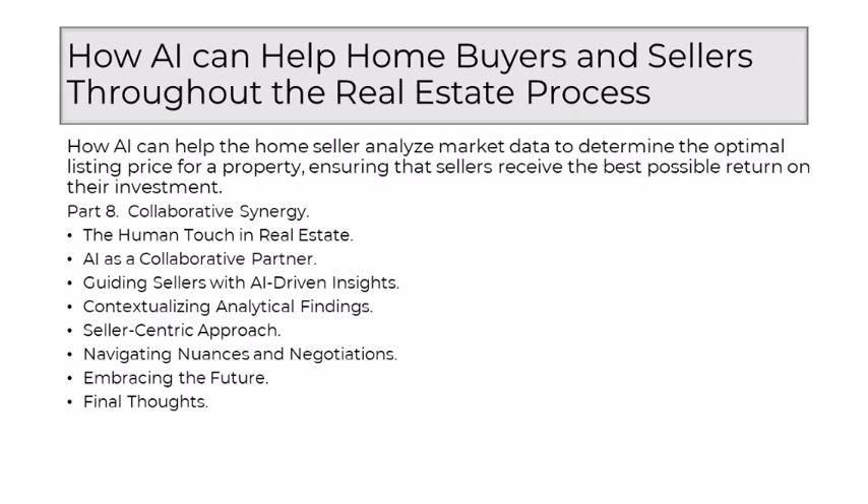As a realtor, my role becomes that of an interpreter and guide. AI generates insights based on data, trends, and market dynamics — it's my responsibility to interpret these insights in a way that aligns with the seller's goals. This might involve explaining how certain features contribute to the property's value, understanding the impact of local market trends, or providing context to AI's predictions. The human touch ensures that these insights are not just numbers, but meaningful considerations for the seller. While AI excels at processing data and identifying correlations, it may not inherently understand the context of a particular neighborhood's charm or the sentimental value of specific features in a home.